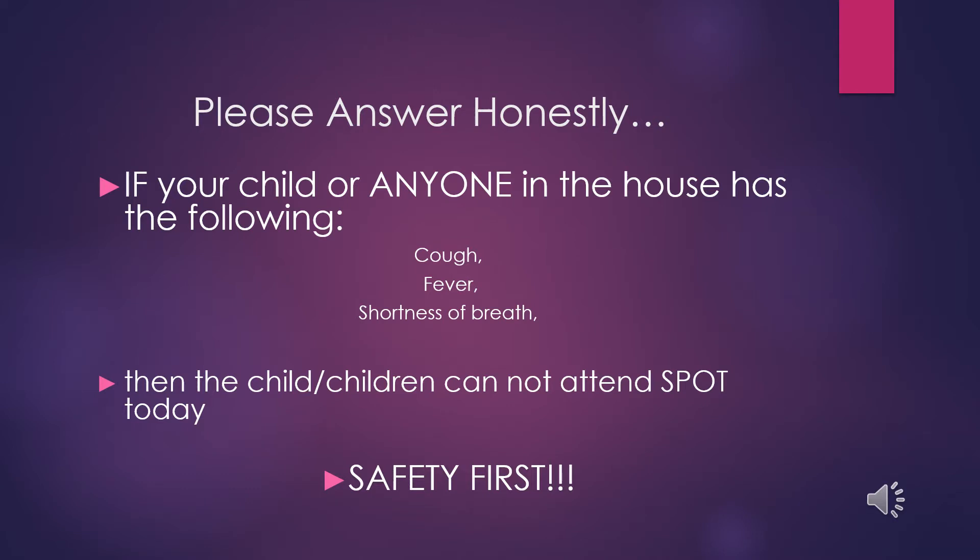Please ask yourself these questions before sending your child to the SPOT, and please answer honestly. If your child or anyone in the house has the following symptoms — a cough, a fever, or shortness of breath — please do not attend the SPOT that day.